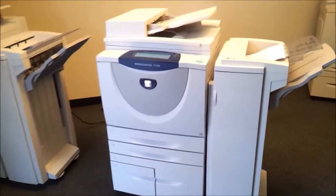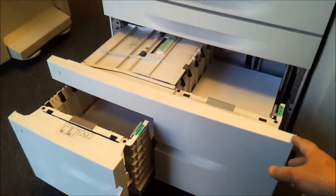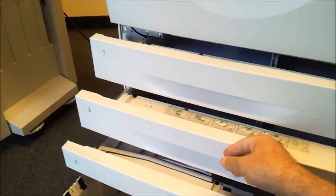They come with the finishers and four paper cassettes. There are a lot of cassettes on it — one cassette, the big cassette so you can put a lot of paper in it, and small cassettes for all kinds of sizes.